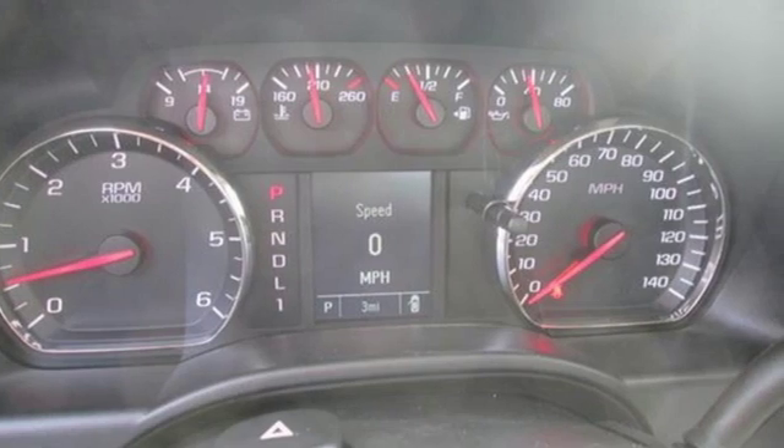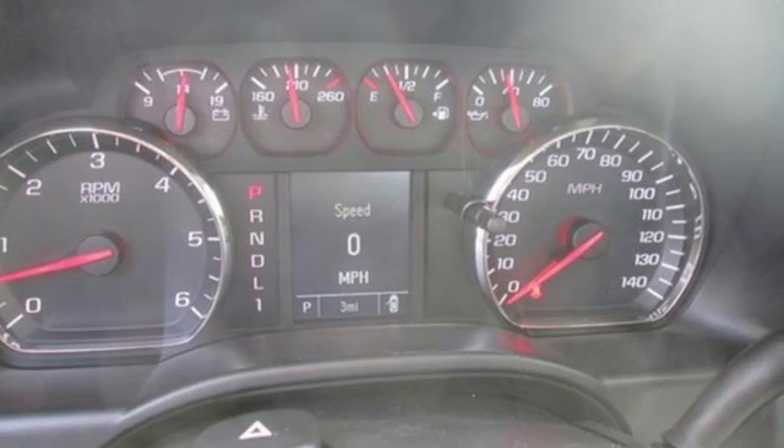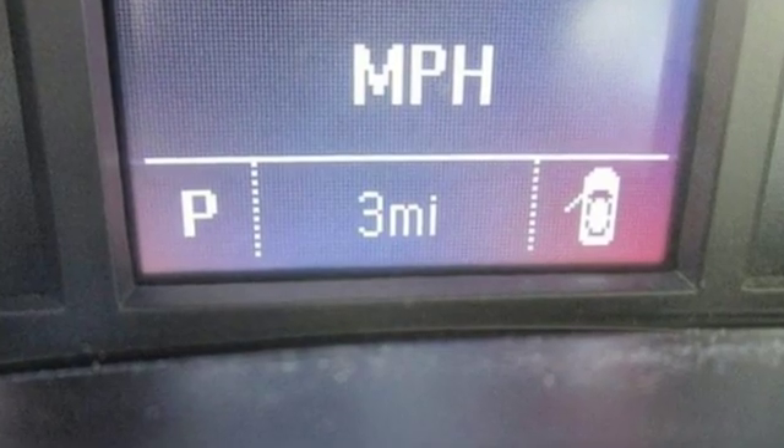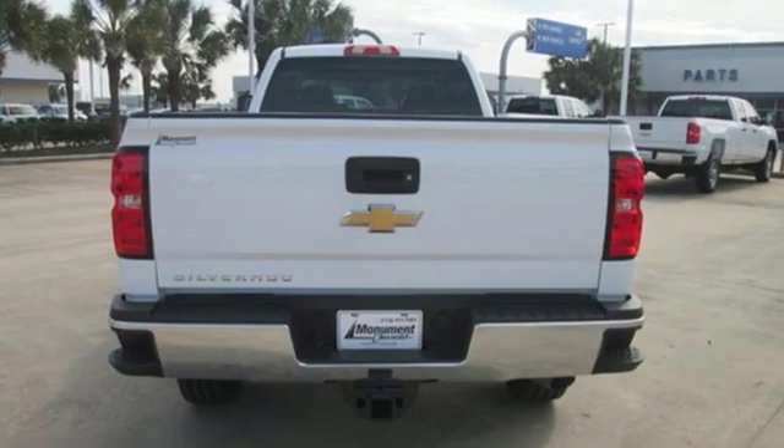Massive towing and hauling capacities, refined and quiet ride, solid build and materials quality, more in control steering feel than other HD trucks, comfy seats.